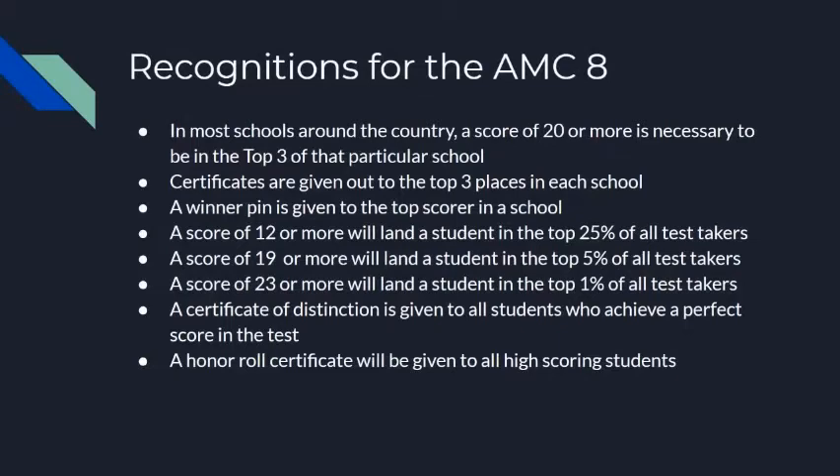Recognitions for the AMCA: In most schools around the country, a score of 20 or more is necessary to be in the top three of that particular school. Certificates are given to the top three places in each school, and a winner pin is given to the top scorer. A score of 12 or more will land a student in the top 25% of all test takers. A score of 19 or more places a student in the top 5%, and a score of 23 or more places a student in the top 1% of all test takers.